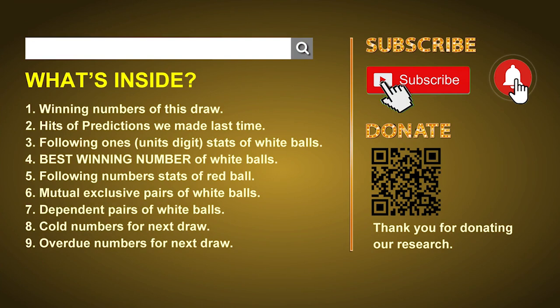Welcome to US Powerball class. I am your favorite math teacher. Please like, share, and subscribe our channel, or you can search Powerball Math Teacher for our videos. Thank you.